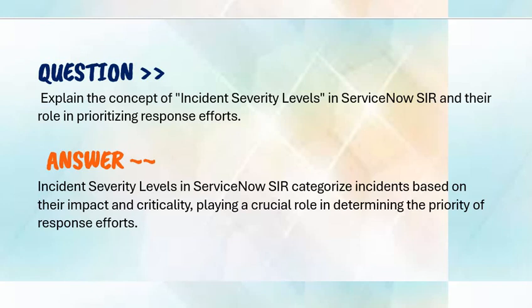If you are preparing for any of the ServiceNow-based certifications, you can get the complete list of valid and updated questions and answers from the link provided in the description.